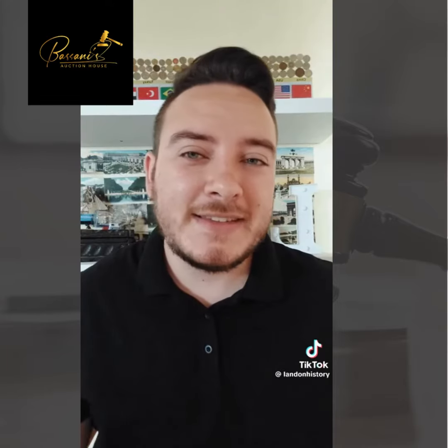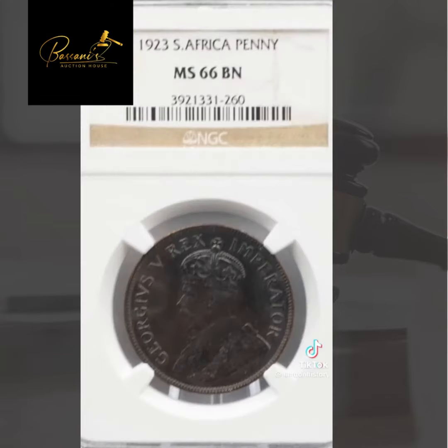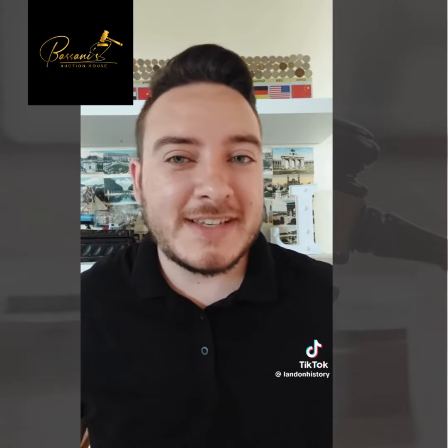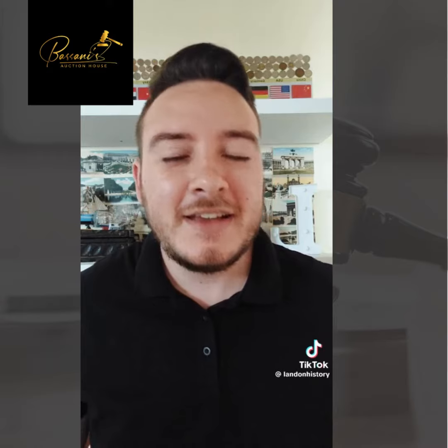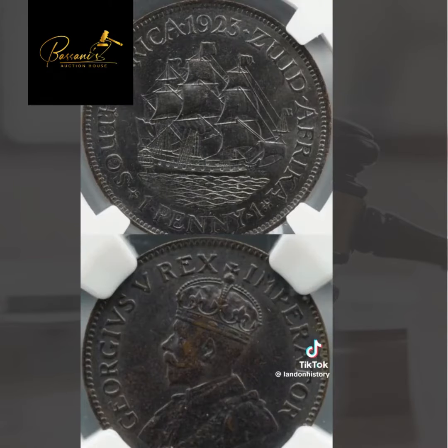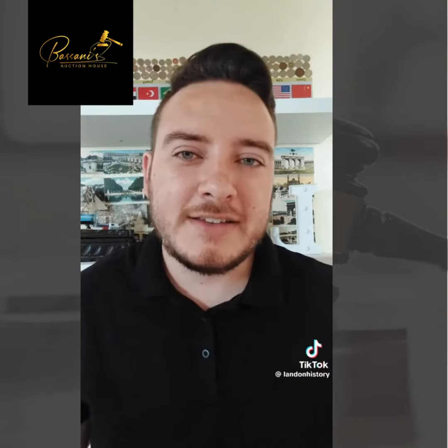What's special about this coin — and I've never seen one in this condition — is that it's an MS66BN coin. MS stands for mint strike, meaning this coin looks exactly the same as the day it was made. BN stands for the brown color, and you can see this coin has its original color and looks really perfect because of that.